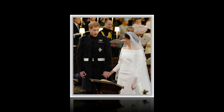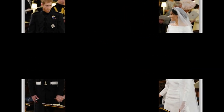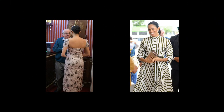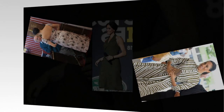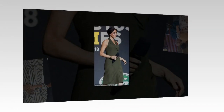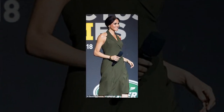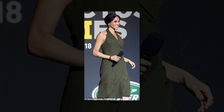The Duke and Duchess of Sussex's Royal Tour of Australia, New Zealand, Fiji and Tonga gave the royal the opportunity to showcase a whole host of looks. However, it seems that some of her ensembles didn't travel as well as hoped, with the majority of them laced with fine lines. The 37-year-old's iconic wedding dress was not immune to creasing either. Designed by Clare Waight Keller, the Givenchy gown wowed spectators at the Royal Wedding in May 2018, but some claimed it was in need of pressing.